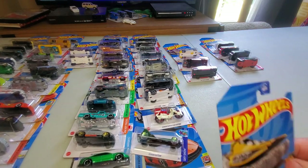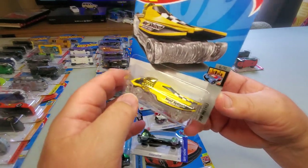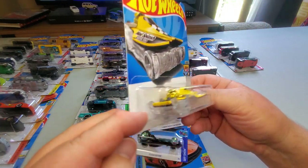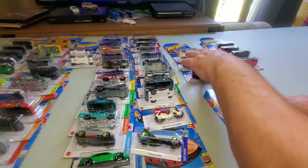Number 168: a Hot Wheels fantasy vehicle — Mad Splash — a hydroplane car riding on a wave with clear wheels. One of those crazy Hot Wheels things. That's 168.